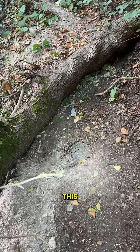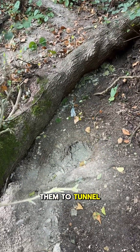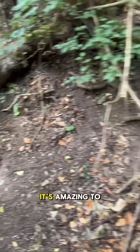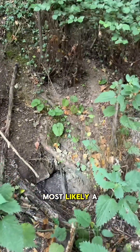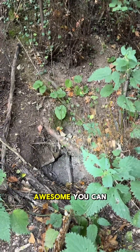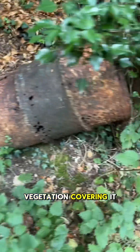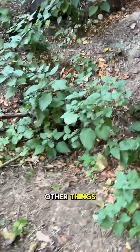You often find badger setts on embankments or hills like this, because it's easy for them to tunnel in and have a huge amount of tunnels underneath the hill. This is most likely a main sett. You can tell the activity levels by whether there's vegetation covering it, as well as a number of other things.